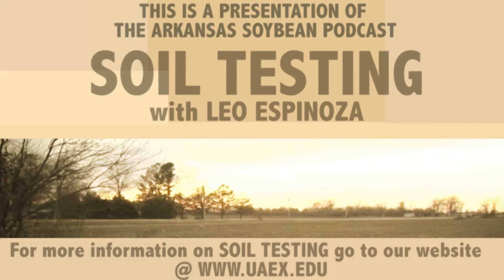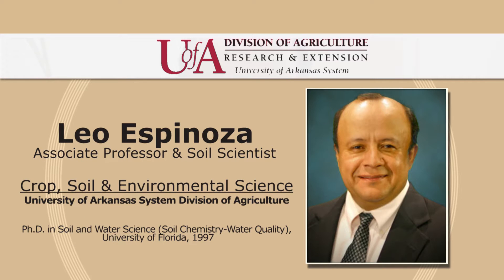I'm Leo Spinoza, State Soil Specialist with the University of Arkansas Systems Division of Agriculture, and I'd like to talk to you about soil testing today.